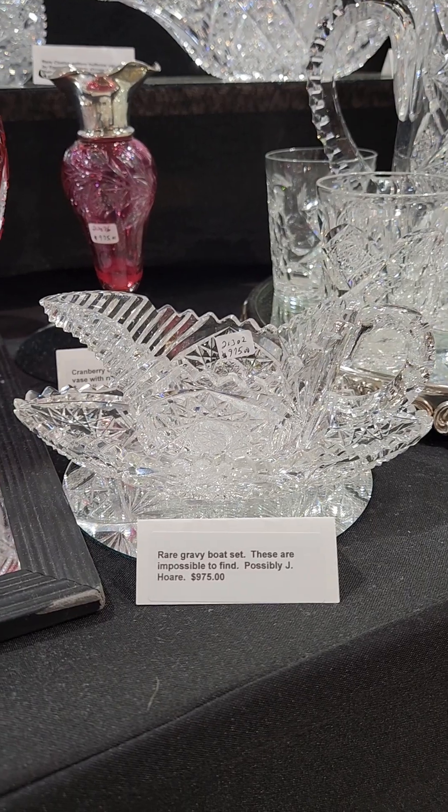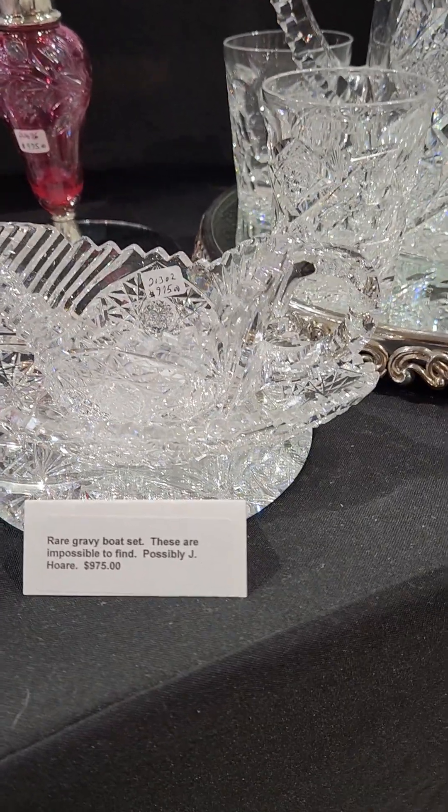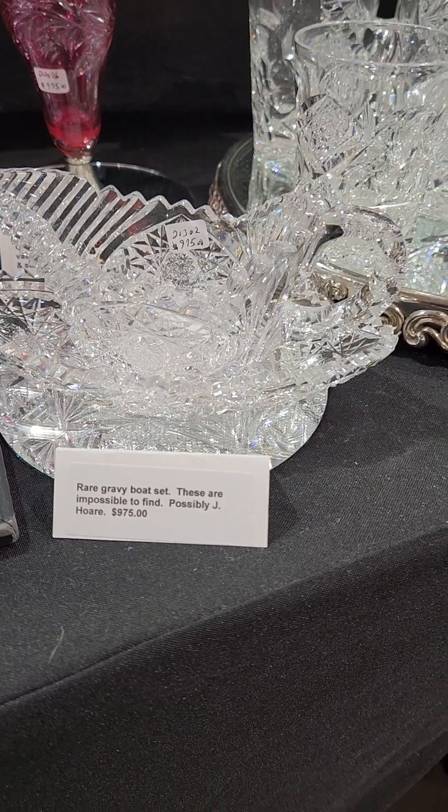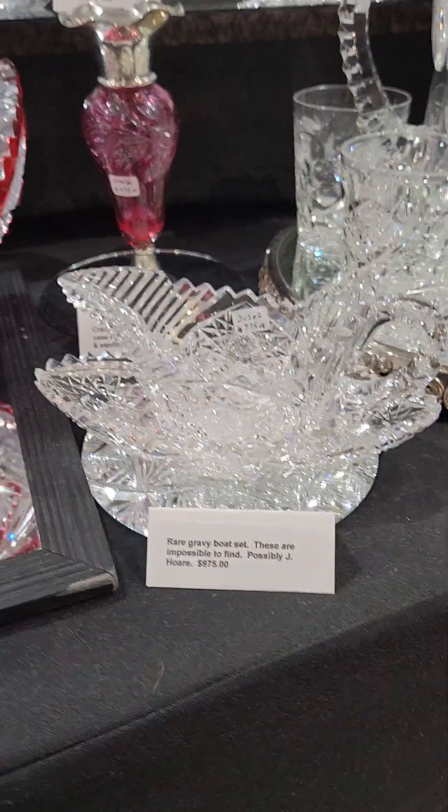Gravy boats with their matching underplate by Jay Hoare. They used to sell for $2,000 if you could even find them, but this is a great buy at $975.